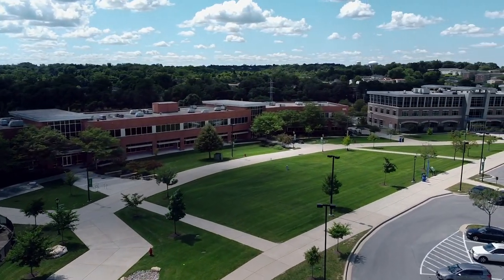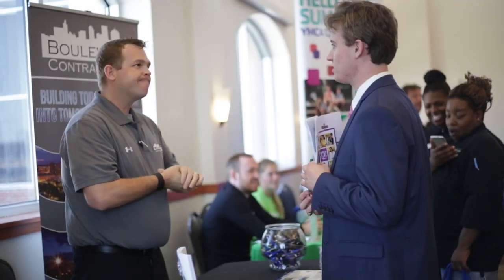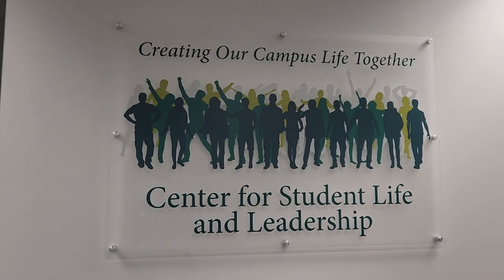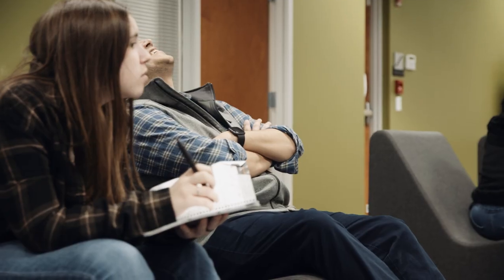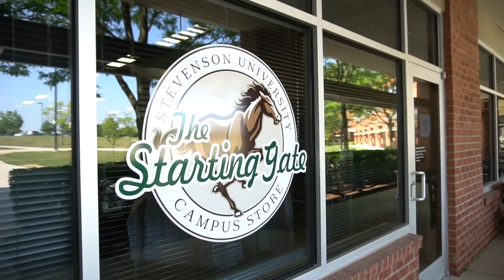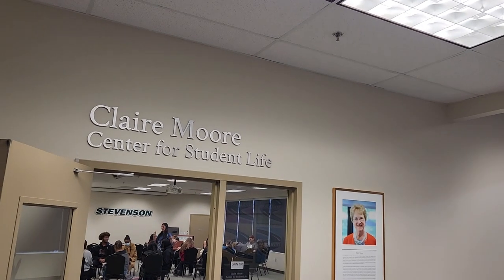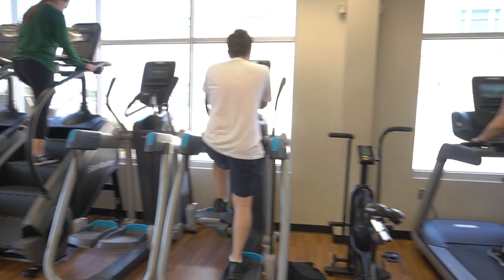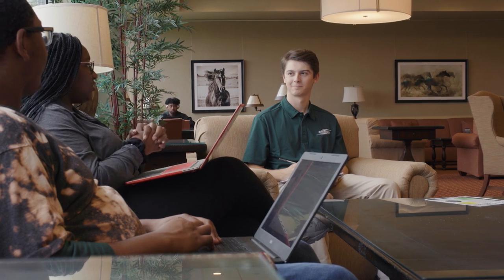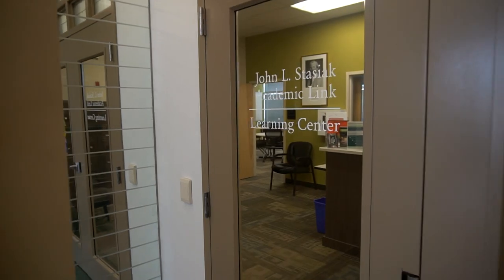Our Garrison Student Union has everything to support an active and engaged student life at Stevenson. In here, you'll find our new Center for Student Life and Leadership, a central space for our Office of Student Activities, clubs and organizations, as well as our coffeehouse, campus store, eSports gaming suite, event and meeting spaces, and a fitness center. The Garrison Student Union also supports your academic life with our reading room for individual and group study, and services such as the Office of Student Success and Academic Link to foster your academic achievement.